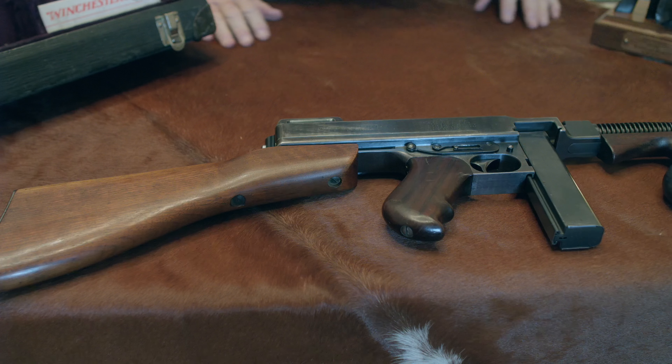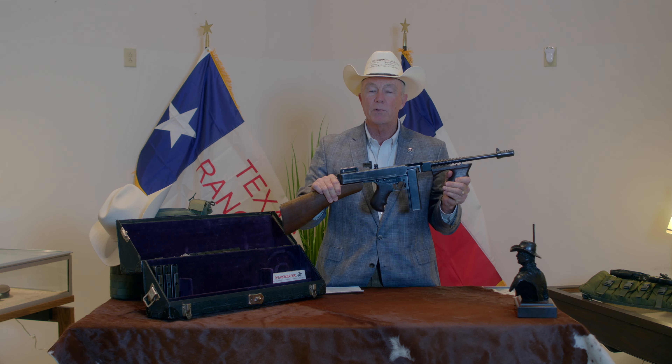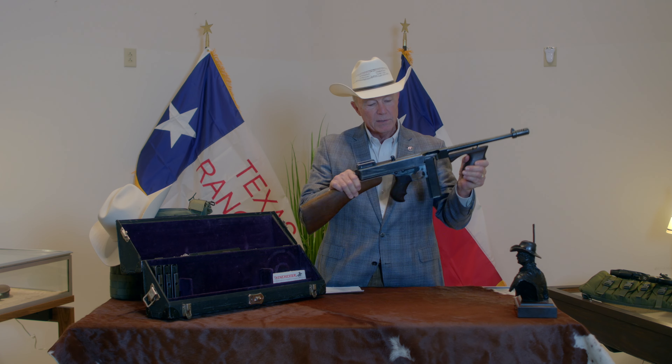And now we're going to add the shoulder stock. And now, in theory, this is ready to go.